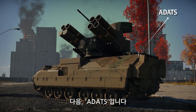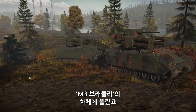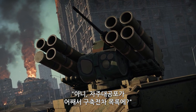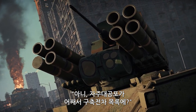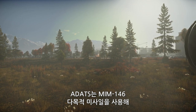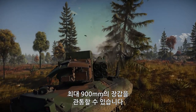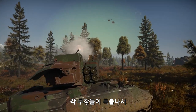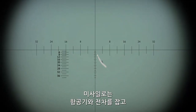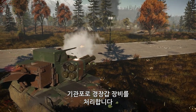Then we get to the ADATS, an American short-range surface-to-air missile system based on the M3 Bradley. How did an SPAAG get on our list for the best tank destroyers? It's pretty simple — the vehicle comes with an excellent all-purpose missile, the MIM-146, which can pierce up to 900 millimeters of armor. Thanks to its unique arsenal, this carrier can deal with any type of target: it eliminates aircraft and tanks with missiles and takes out lightly armored vehicles with its cannon.